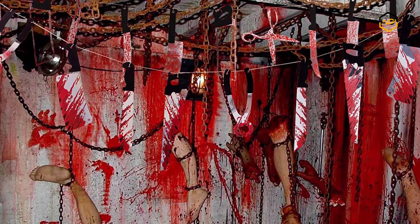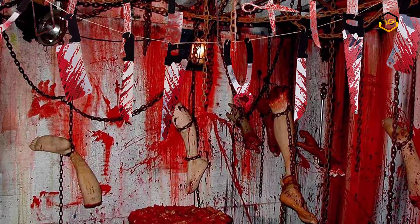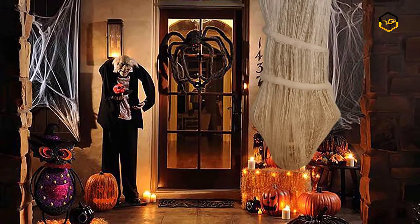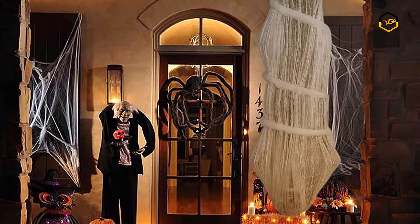Hey guys, in today's video we'll be checking out some of the best Halloween decorations available in the market. We have combined them according to their quality, capacity, price, user satisfaction, and ease of use.